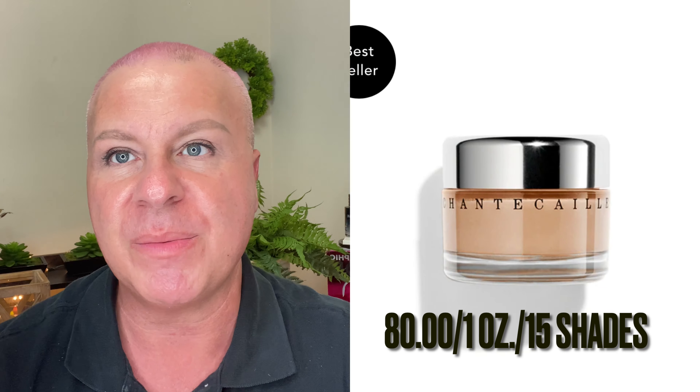We are all primed, glowy, and ready to go. I've been testing both of these products so I know what works for me. I have a sponge which I'll probably use for blending, but honestly I think a brush works better on both of these foundations. Let's talk a little about the Future Skin — it's the oil-free gel foundation by Chantecaille, around $80.